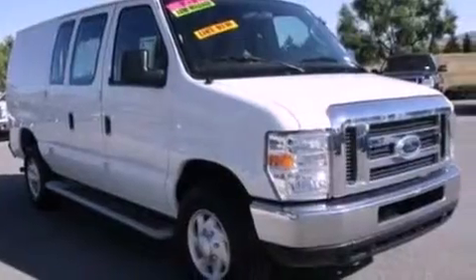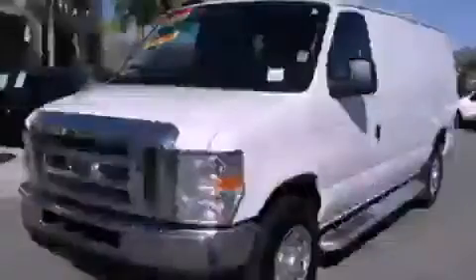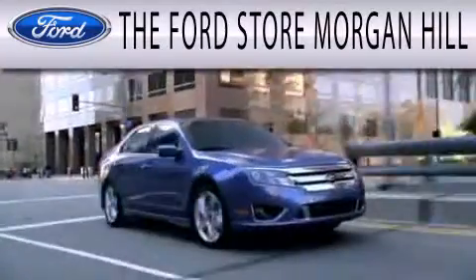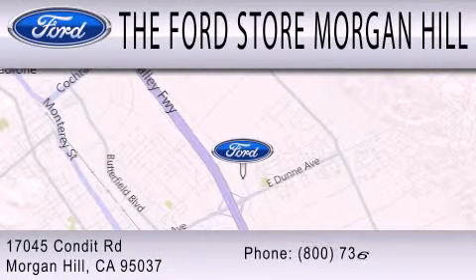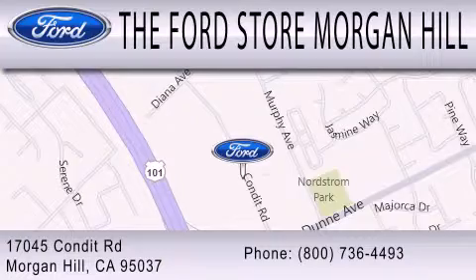Contact us today and schedule your opportunity to see this automobile in person. The Ford Store Morgan Hill has a huge selection of over 335 new and pre-owned vehicles, all clearly marked with our bottom line sale price right on the window for a no-hassle buying experience. Come see us off the 101 in Morgan Hill at the East Dunn exit.